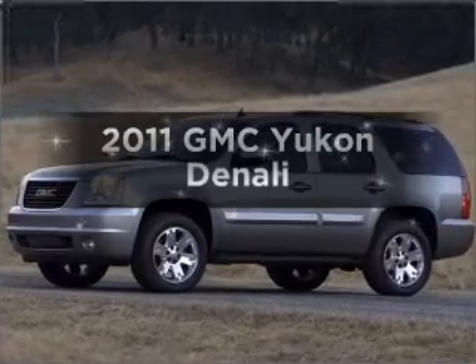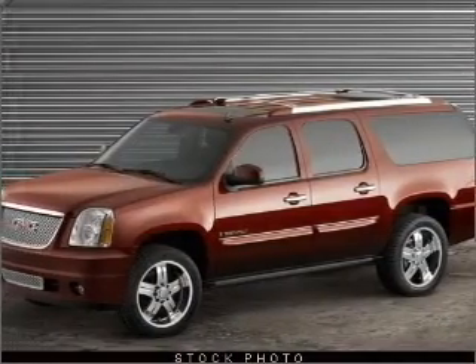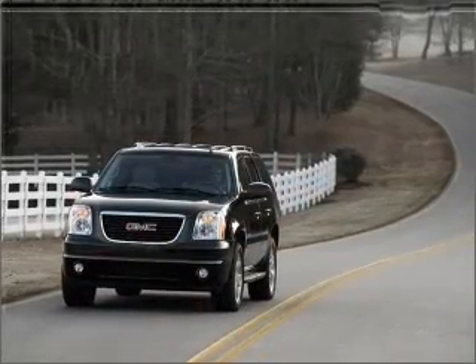Imagine yourself in this 2011 GMC Yukon. This is the set of wheels you've been looking for, with a powerful 8-cylinder engine that responds smoothly to its 6-speed automatic transmission.